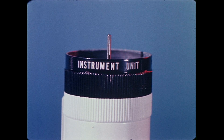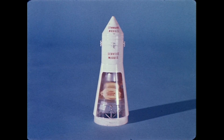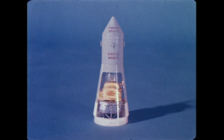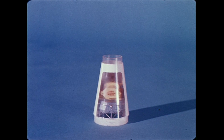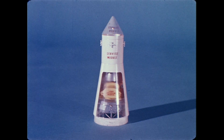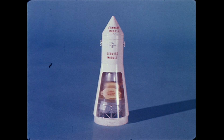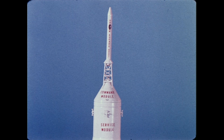This small ring is the instrument unit which guides the vehicle in flight. The spacecraft for the moon launch is mounted next. It consists of three parts: the lunar module, in which two astronauts will descend to the moon's surface, fits inside the tapered adapter. The Earth return engine and other equipment are in the service section. And the Apollo spacecraft, in which the astronauts ride. Assembly is completed when the launch escape system is fitted on top of the Apollo.